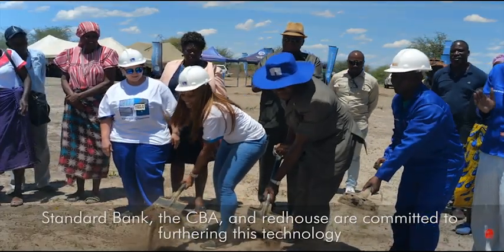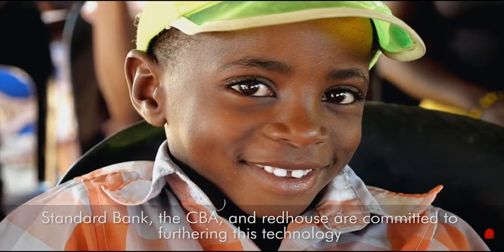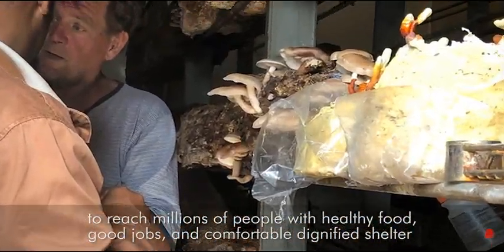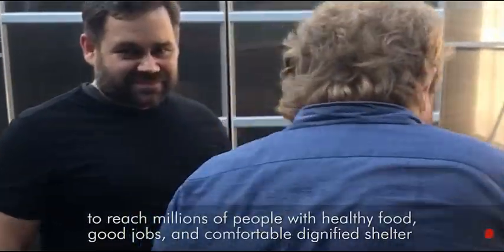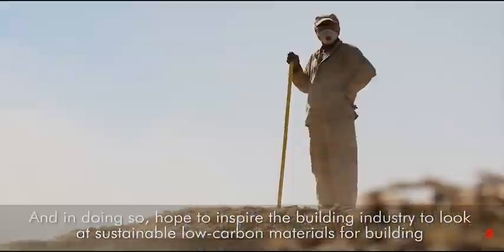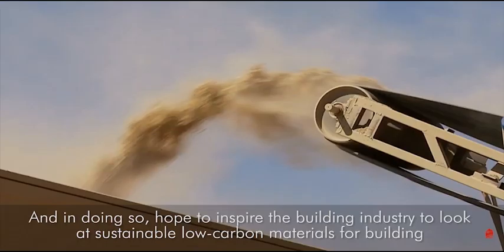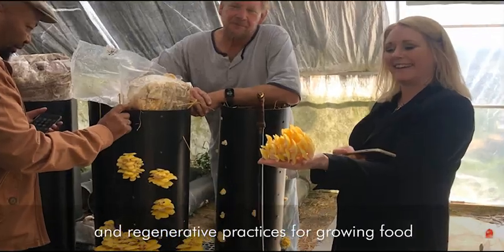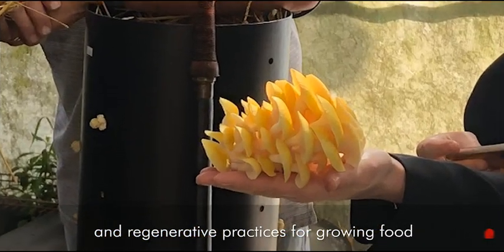Standard Bank, the CBA, and Red House are committed to furthering this technology to reach millions of people with healthy food, good jobs, and comfortable, dignified shelter. And in doing so, hope to inspire the building industry to look at sustainable, low-carbon materials for building and regenerative practices for growing food.